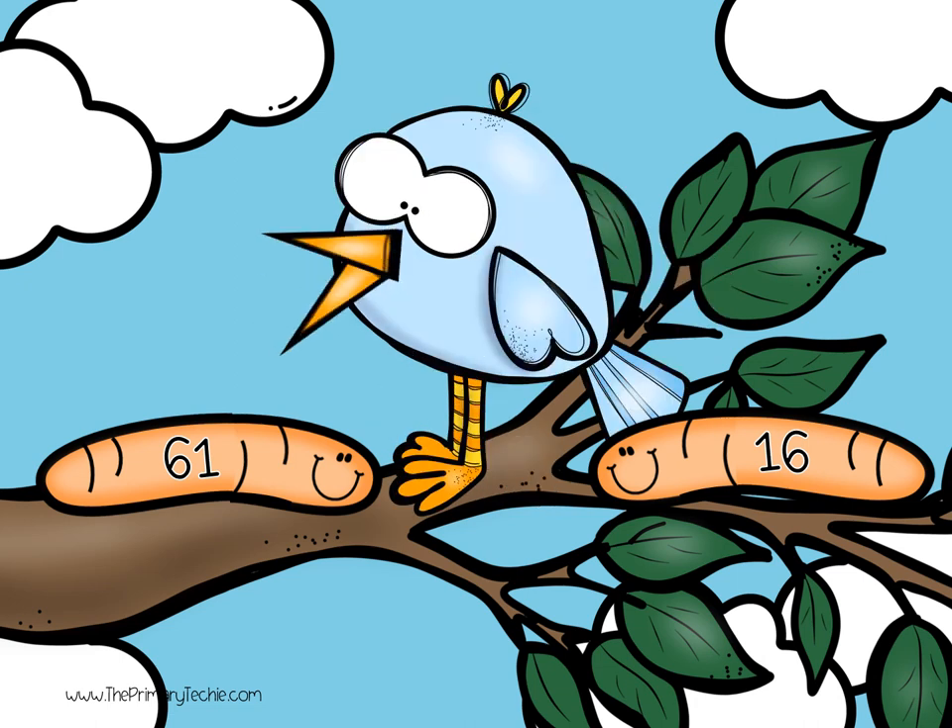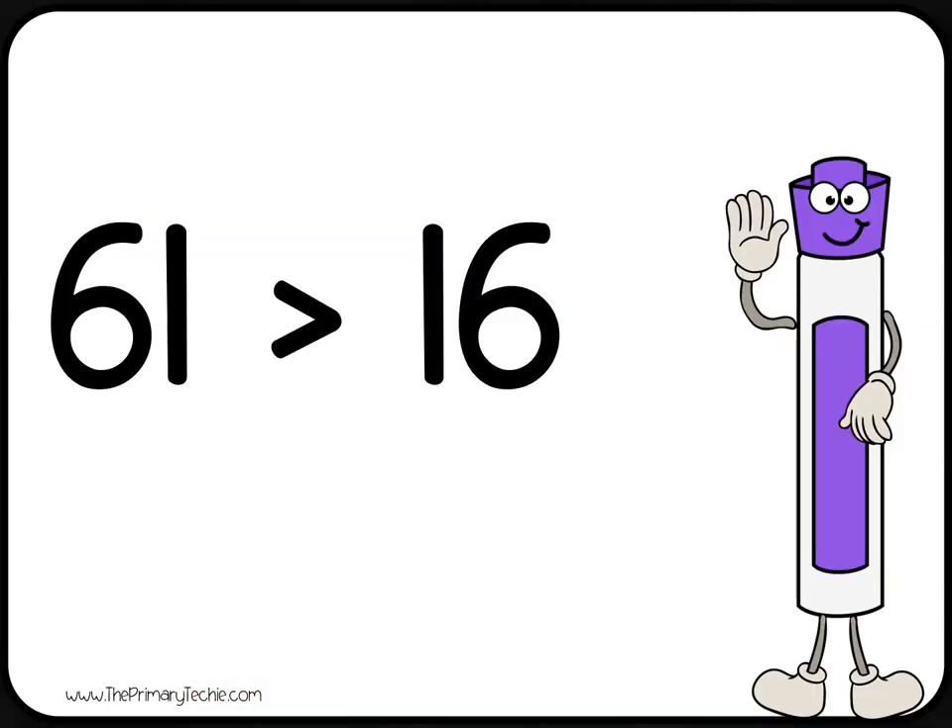Check it. 61 is greater than 16. Erase it.